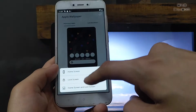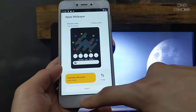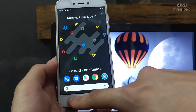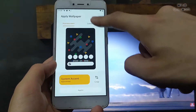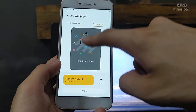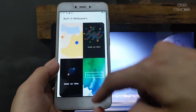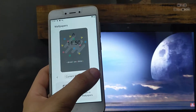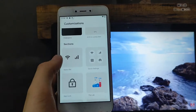Here are the built-in wallpapers. Let me apply one to the home screen and lock screen — it takes a few seconds to apply, but it works perfectly fine. Here are the lock screen options — you can change them according to your preference. You can also apply wallpapers from the gallery. Note that live wallpaper is not supported in this ROM.